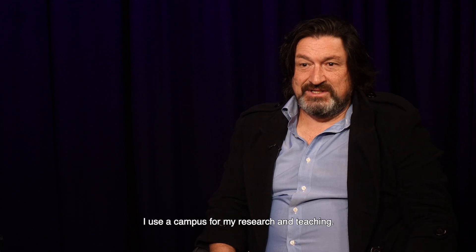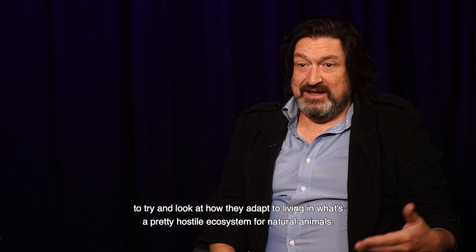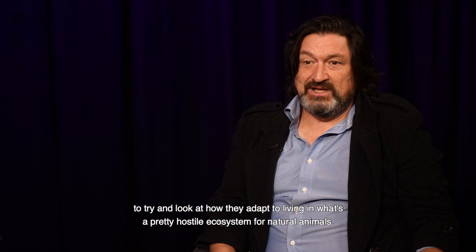I'm Dieter Hochuli. I'm an academic from the School of Life and Environmental Sciences. I use the campus for my research and teaching. We've studied some of the animals that live on campus to try and look at how they adapt to living in what's a pretty hostile ecosystem for natural animals.